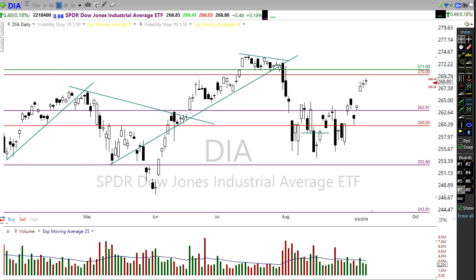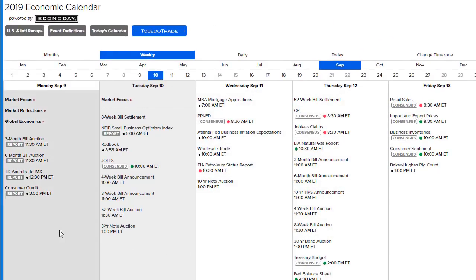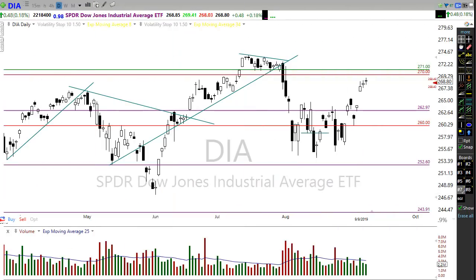Looking at the economic calendar today — not a lot going on, but we do have the JOLTS number, looking at job openings, coming out at 10 a.m. That's probably our biggest market mover today, though not a huge deal overall. The bigger reports are coming later this week, so we'll want to pay attention as we move toward that midweek economic calendar.